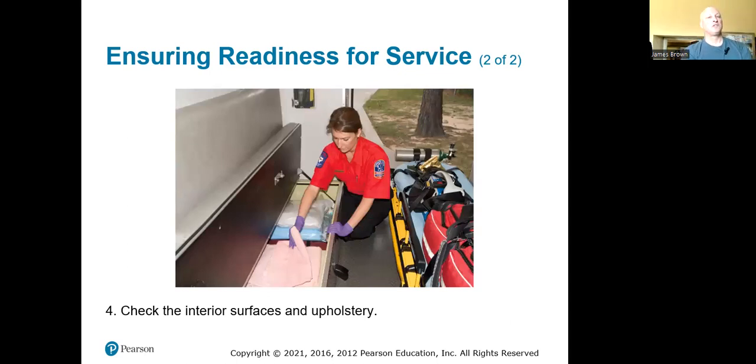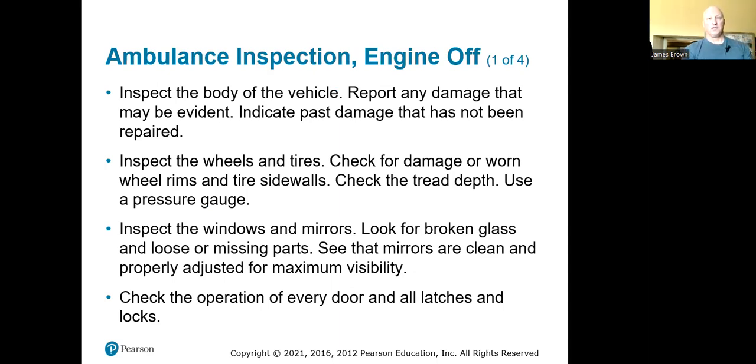Check the interior — inspect upholstery for rips. This is a good time to do a thorough clean: spray down the seat and cot, mop and sweep the floor. Nothing is more embarrassing than putting a patient into a dirty rig. Check the body of the vehicle for any new damage — even if someone else caused it, make sure it gets reported, because accidents happen and people need to know what needs to be fixed.